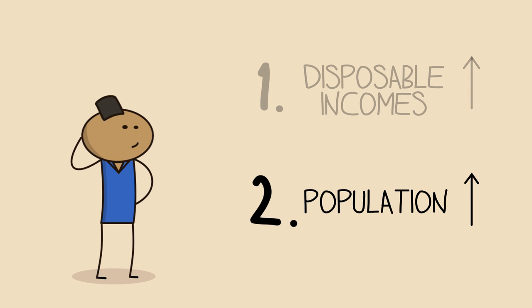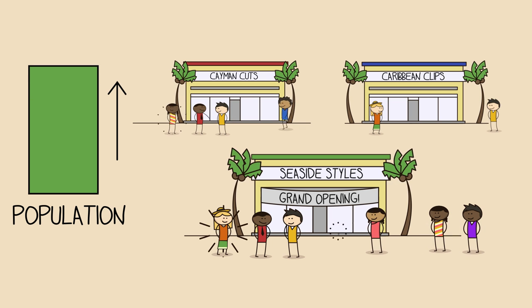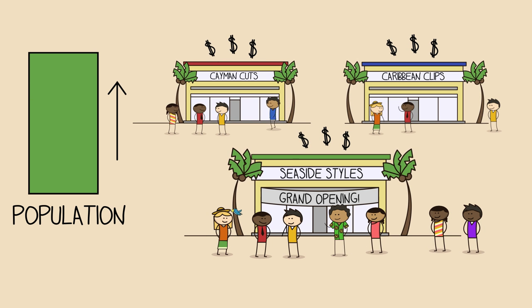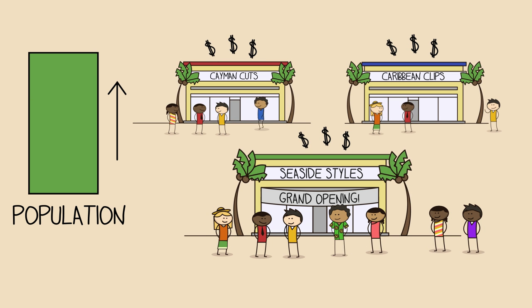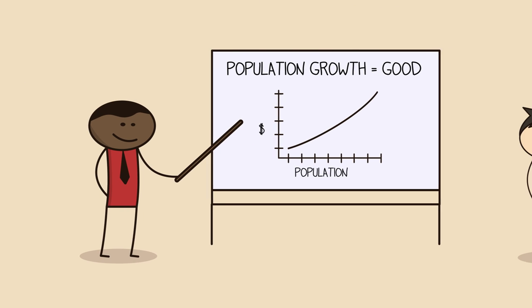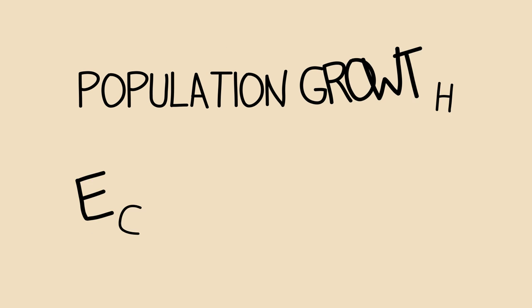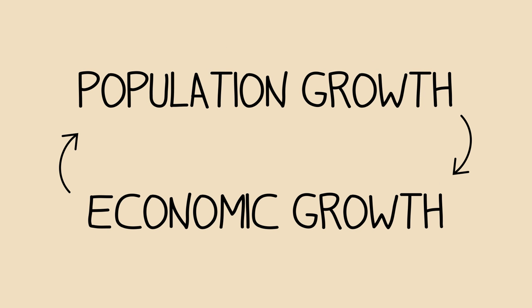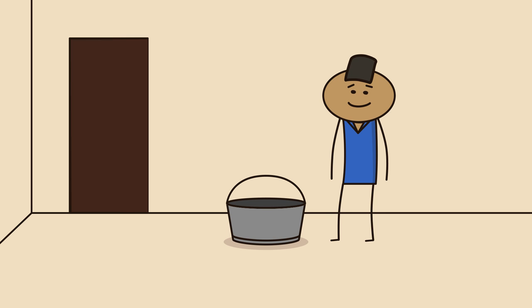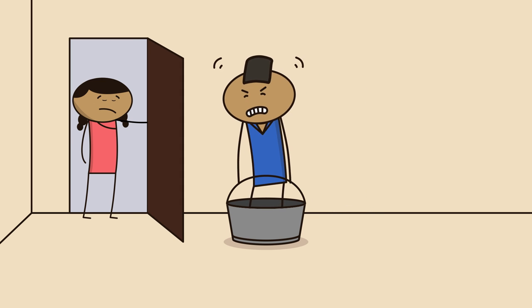The second way to increase demand would be to increase the population. More people means more customers buying more products and services from Tier 3 businesses like hairdressers. Not everyone agrees that population growth is a good thing, and that's fine. But because population growth is both a cause and result of economic growth, trying to grow the economy without growing the population is like standing in a bucket and trying to lift yourself up by the handle — it's not going to get you anywhere.